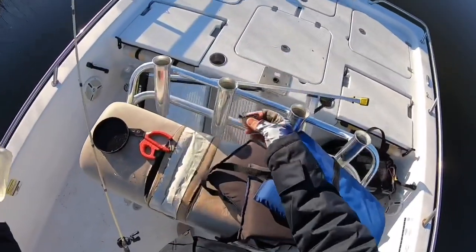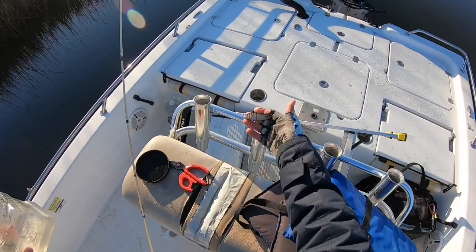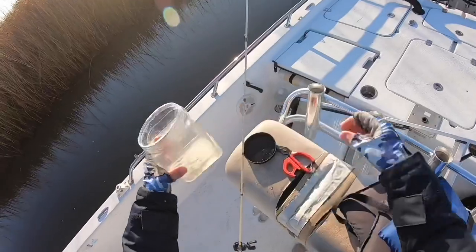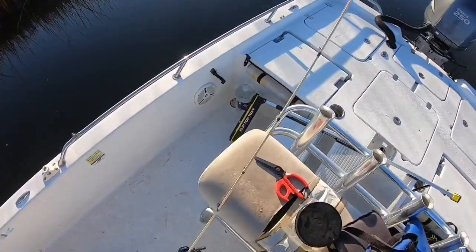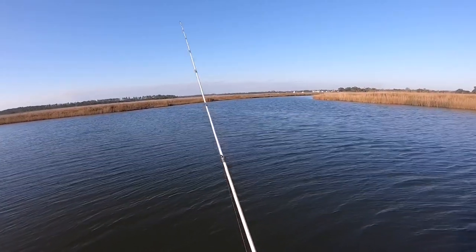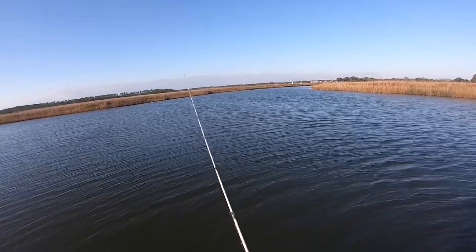Quick little tip guys: I keep me some water with me. Throw the lure in there and let it sit to get that salt off of it, then take it out and let it dry off a little bit before I put it back in my box. Keeps your hooks from rusting up. The motor's still running because I just went over a spot and it's marking fish down there, so I'm just going to fish it for a second.